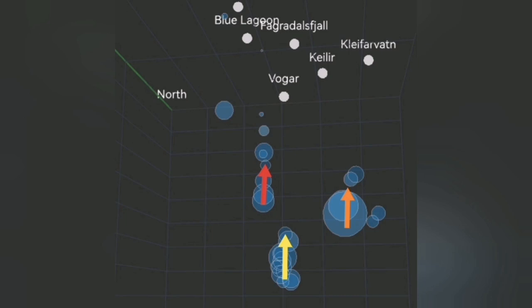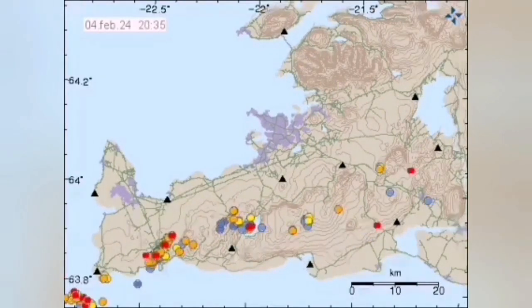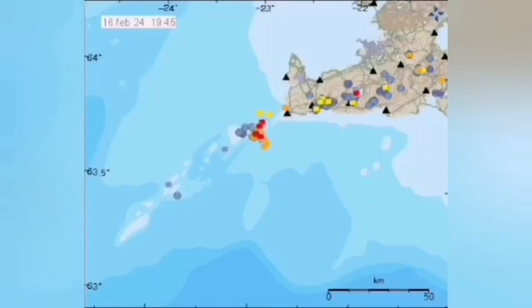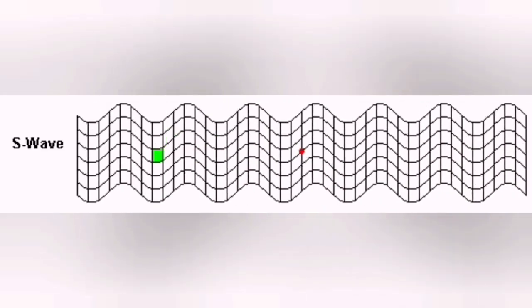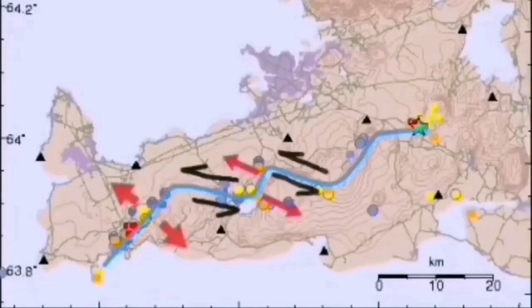These fractures are blocks of rock because this is a rift valley. When one segment moves and there is an eruption — for example in Svartsengi, the Blue Lagoon area — then the next one has to move to accommodate the movement like a wave. They will displace to accommodate that movement, and we see transfer faults transferring movement from one volcanic system to the next.